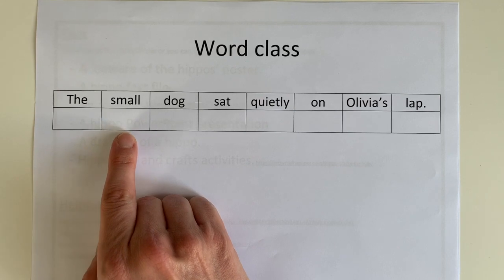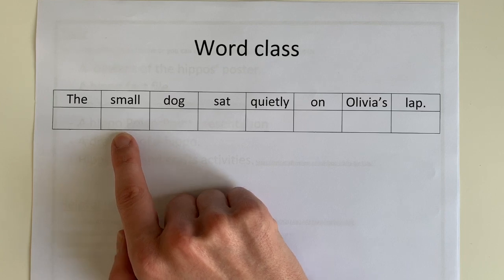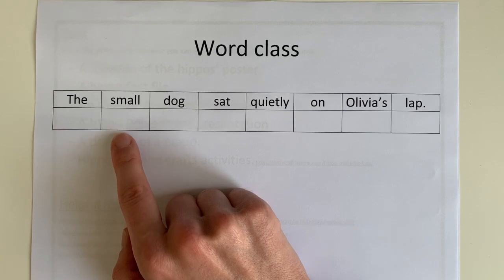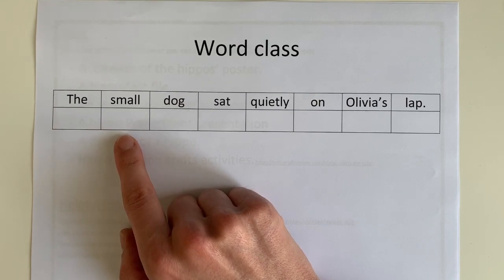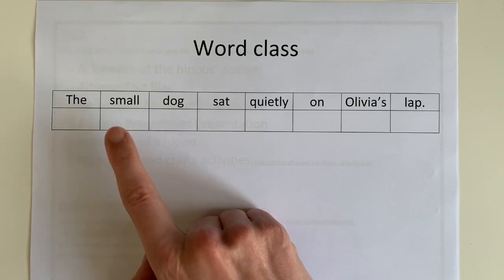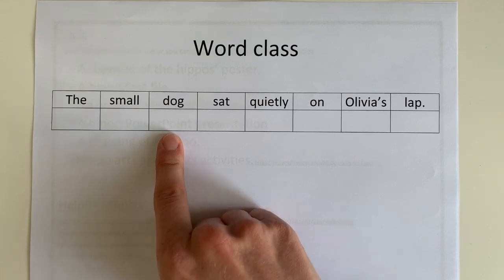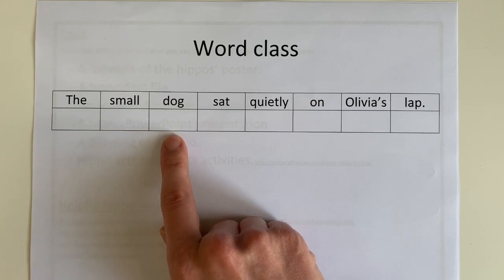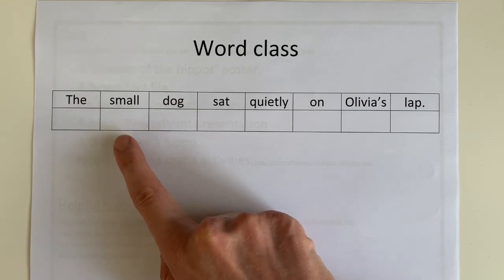The next word: 'small.' What word class is 'small'? Small is an adjective — this is because it gives us more information or description about a noun. If you look to the next word and think about what comes after an adjective, correct — a noun comes after it. A noun is a person, animal, place, or thing, and we know that a dog is an animal, therefore it's a noun being described by our adjective.